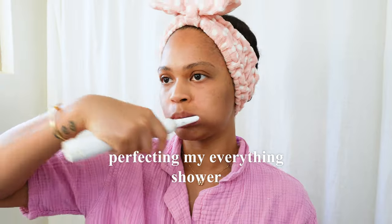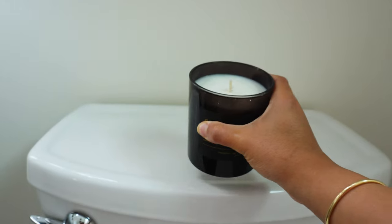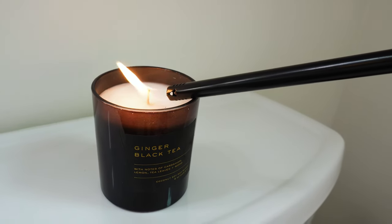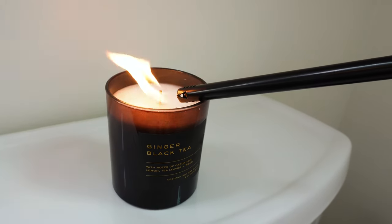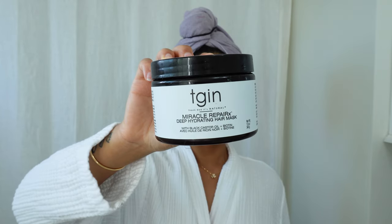I've spent months perfecting my everything shower routine and now I have the ultimate one with the best hygiene hacks. An everything shower routine is when you get in the shower and you do absolutely everything — from body care to skin care to dental. So let's get started and come with me in the shower.